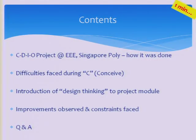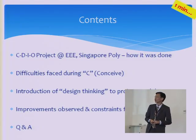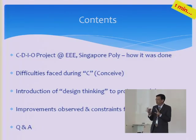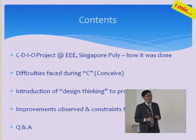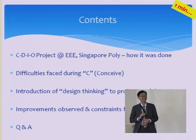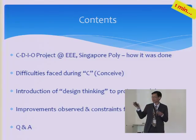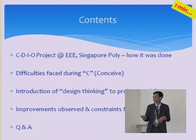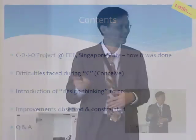First, I will describe the typical CDIO project done at the second year in Singapore Poly. I'll also talk about the difficulties they faced during the conceive stage — how do students conceive good project ideas? Then I'll tell you roughly what design thinking is. I'm not an expert; I'm also new to design thinking, but we have been through a few rounds, and I'm going to show you some of the improvements we observed and some of the constraints of using design thinking.